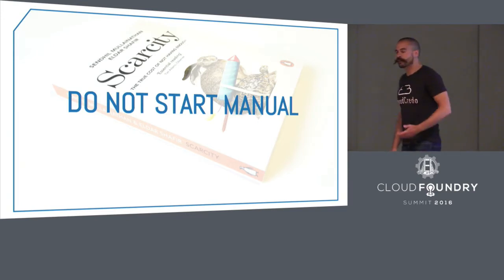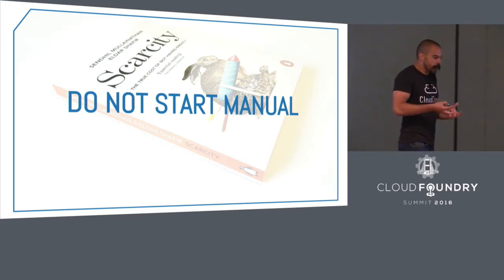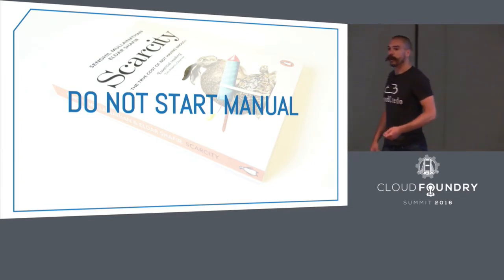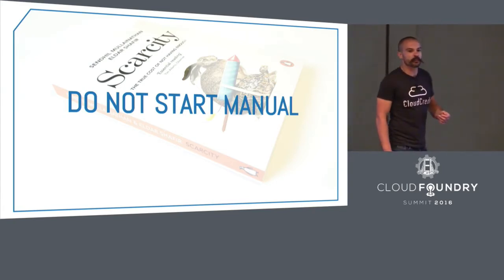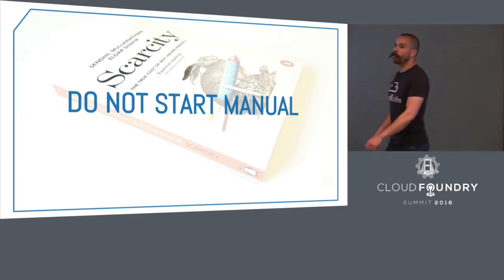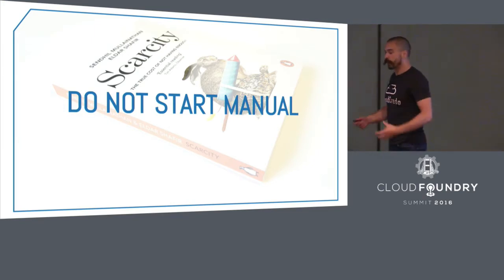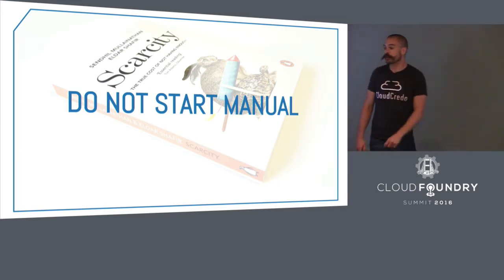The book Scarcity describes how people get stuck in traps when they don't have enough of something. There are psychological effects proven when you don't have enough of a resource — be it money or time. You can only focus on the task right in front of you; your executive control is inhibited and you are less able to do abstract problem solving to dig your way out of that hole. Don't get yourself into this trap in the first place. Spend the extra time up front automating things.